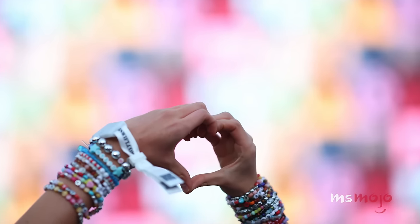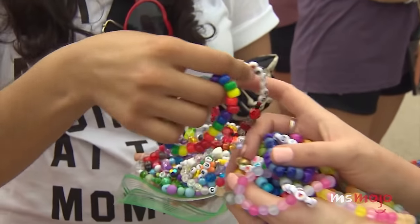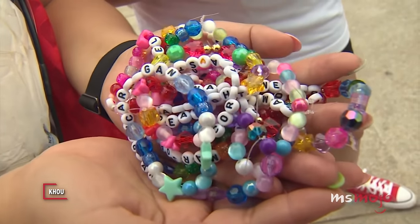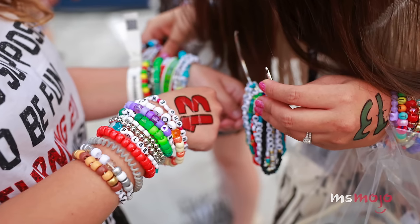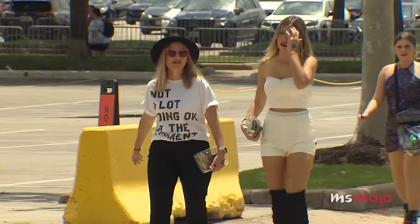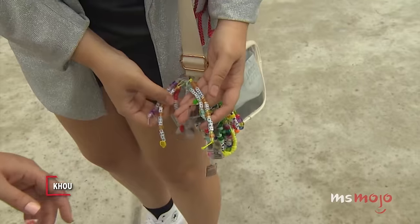Popular craft chain Michaels reported a 40% sales increase since April 2023, and a 300% sales lift in tour locations. Bracelet making is not only a fun way to get excited about the tour, but also a way for Swifties to connect, as trading creations has become popular at the shows.